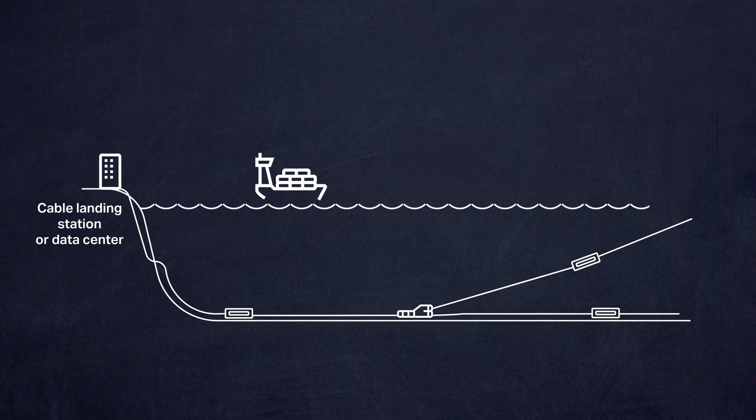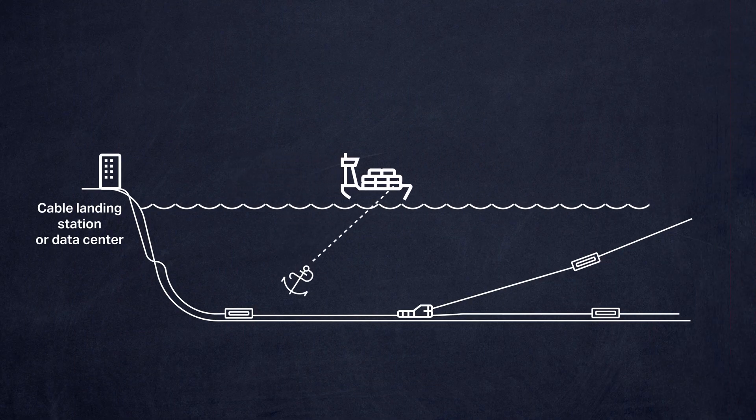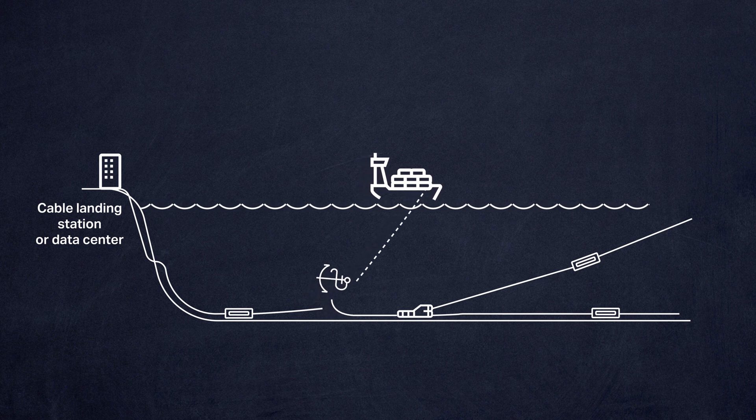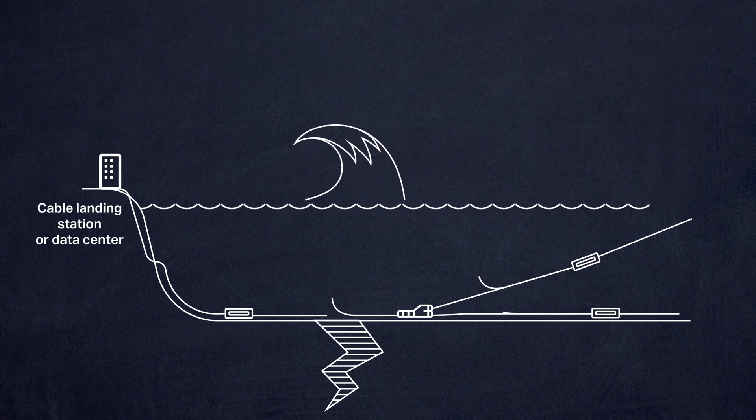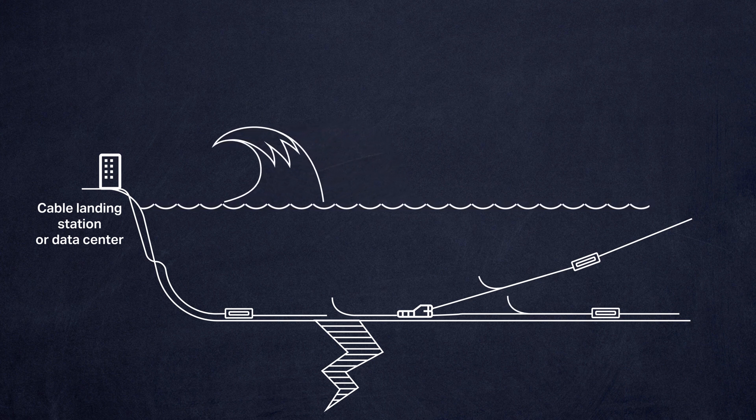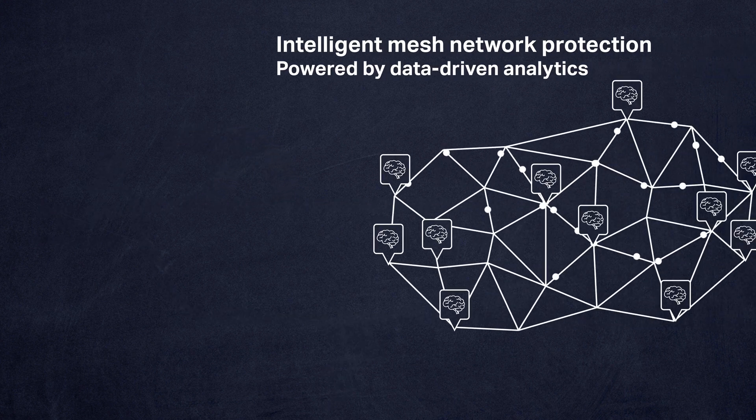Submarine cable networks are deployed in the harshest environment on Earth — the bottoms of oceans — and are vulnerable to faults, even when they're heavily armoured and buried close to shorelines. Most cable faults are caused by naval activities such as fishing trawlers and ship anchoring, and they typically affect just a single cable. Natural disasters such as earthquakes, tsunamis and typhoons occur less frequently, but they often have much broader impacts that can result in several simultaneous cable faults.